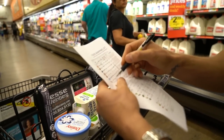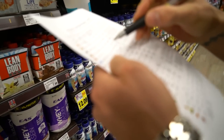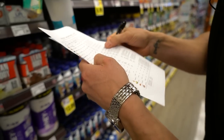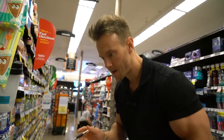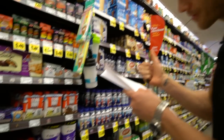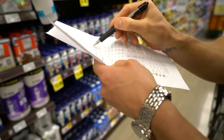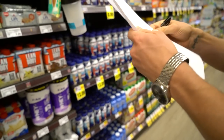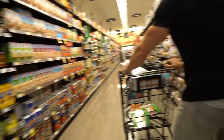Next up, whey and casein protein. These might be tricky to find in a grocery store — they're probably the only things on this list I'll get from a supplement store or buy online. I need 16 ounces of whey and 10 ounces of casein. I buy these once a month and stock up, so I'll circle them on the list and pick them up later.